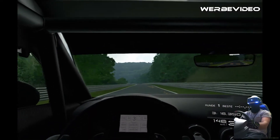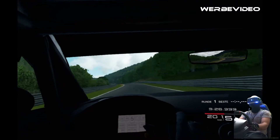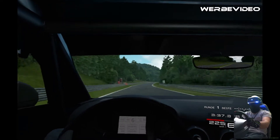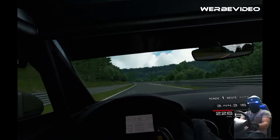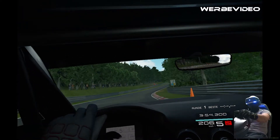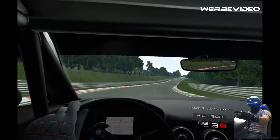Wir bleiben auf der Ideallinie. Für den nächsten Schritt: 5. Gang, etwas mehr zur rechten Seite, dann kann man auf dem Gas bleiben. Nee nee nee – Mist! Ach Scheiße, das hat Zeit gekostet.